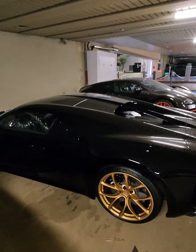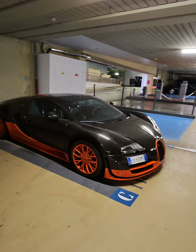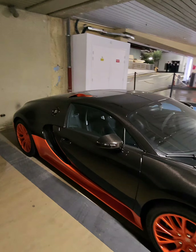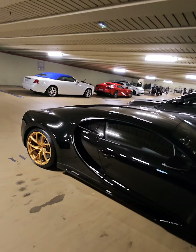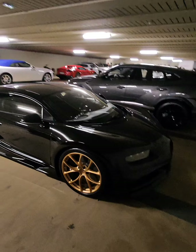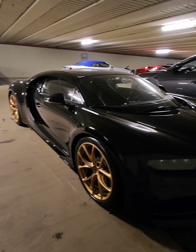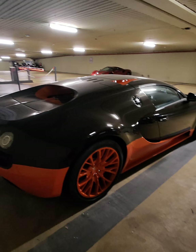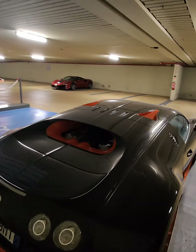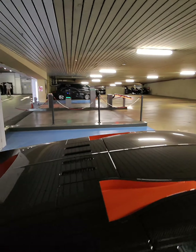I guess this one would appreciate more in value, but this one is super stylish as well — just see the line there. Dual NACA ducts, exclusive for the Supersport.